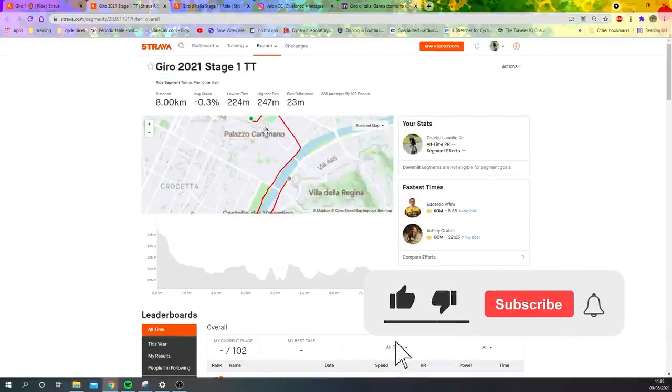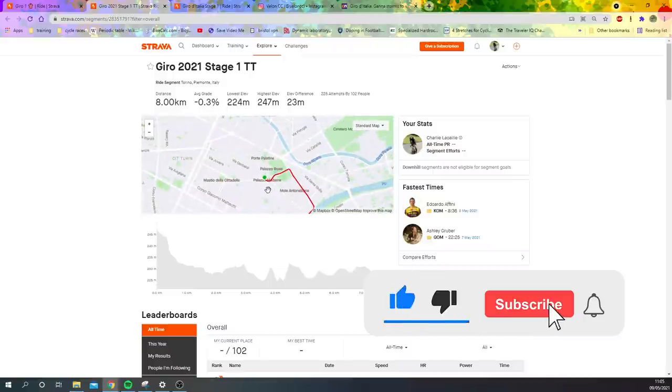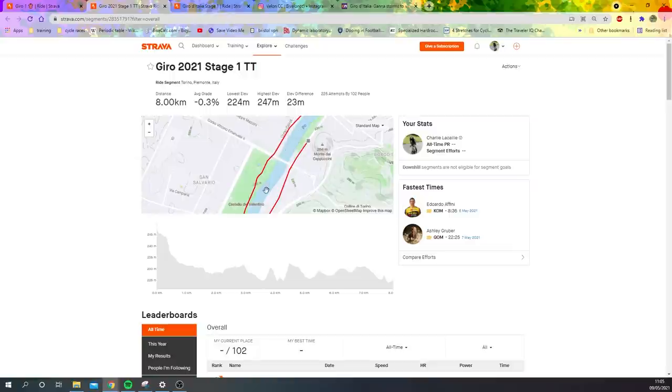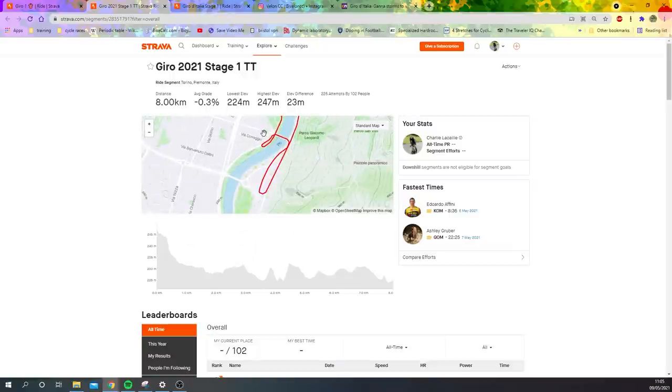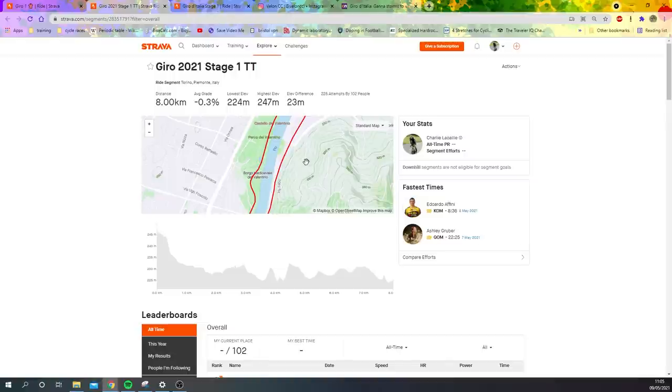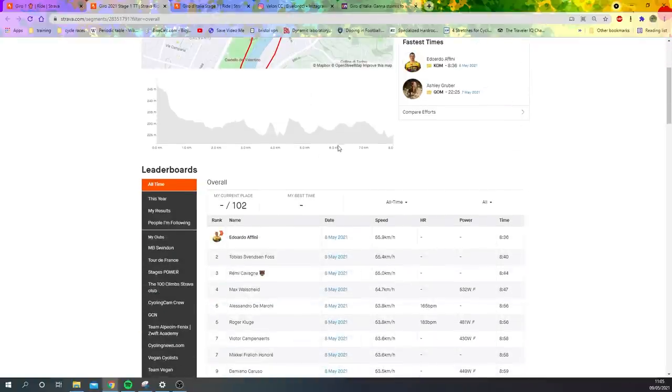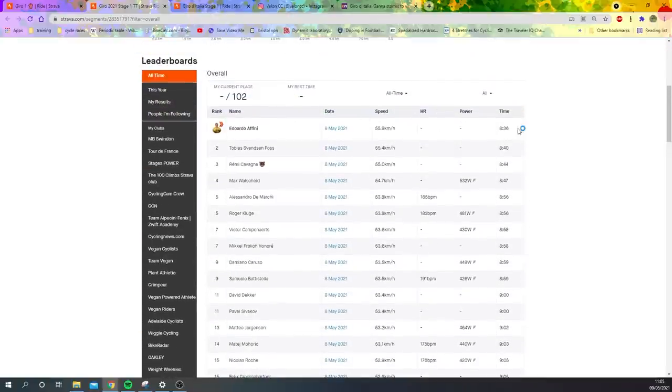This is the segment, which I ended up creating because no one else had. It starts off in Palazzo Moderna, a bit technical here, pretty fast flowing. Then this is the real technical part — a couple of U-turns. Ganna was absolutely flying around it; if you can watch it, definitely watch it. Ganna was unreal at cornering. Looking at the times: Edward Affini 8:36, so this segment's probably maybe 20 seconds off what it was. Affini got beaten by Ganna by 10 seconds.